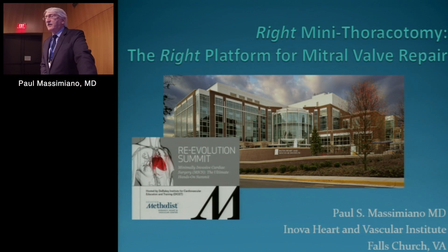I've titled the talk 'Right Mini Thoracotomy: The Right Platform for Mitral Valve Repair,' and I think that's important because it is a versatile platform and as we'll see it can be used in a variety of ways.